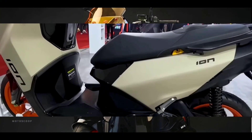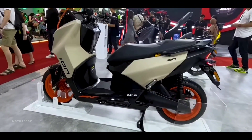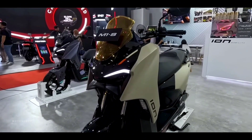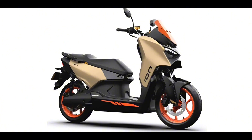Talking about the specifications, this motorbike has dimensions: length of 2,025mm, width of 730mm, and a height of 1,230mm, with a wheelbase of 1,350mm.